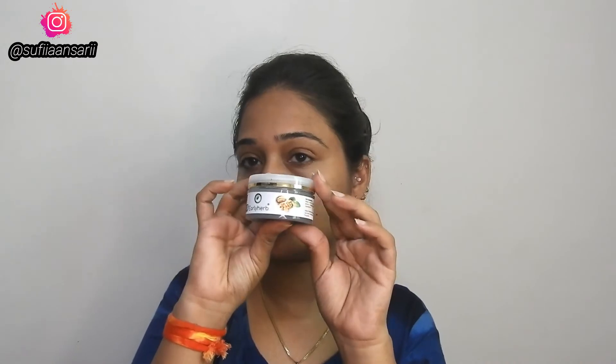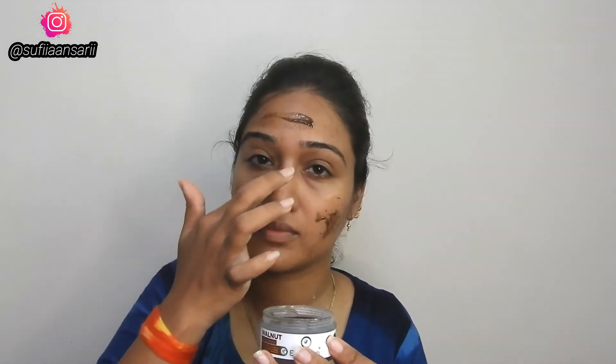Because the particles are so minute, it will not damage your skin. If you have tanning on your face, it will help you remove it. If you have blackheads or whiteheads, it will help you remove those too. If you have dullness on your face, it will help reduce it. If you have dry flaky skin, it will help you remove it.